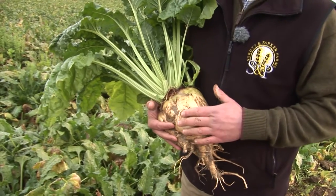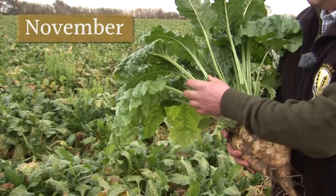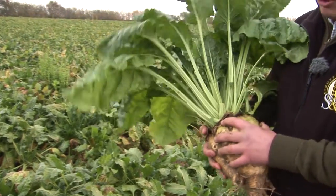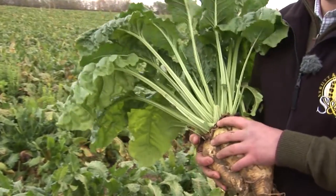Here we are in our field of sugar beet, which we're harvesting today. This is a nice example of our sugar beet — look at these lovely green leaves taking up more sun, more daylight hours, making this beet grow into the big yield-busting crop that we need.